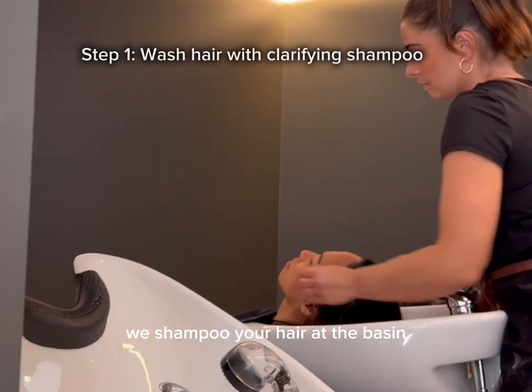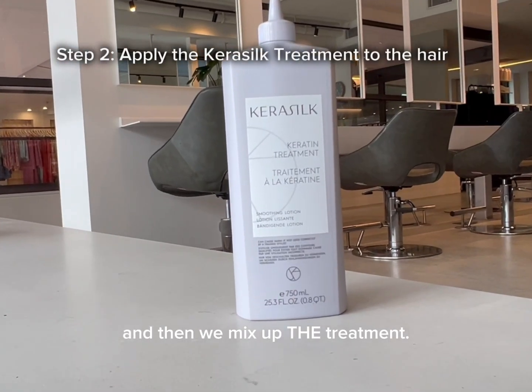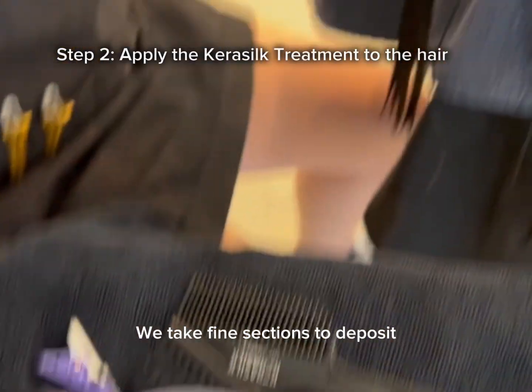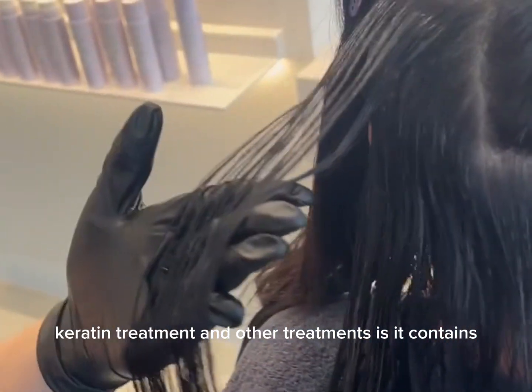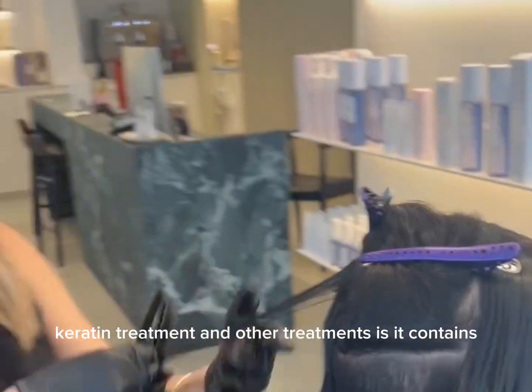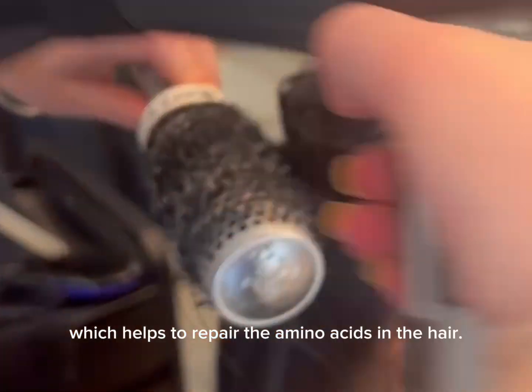To start the process off, we shampoo your hair at the basin with the clarifying shampoo and then we mix up the treatment. We take fine sections to deposit the treatment into the hair. The point of differentiation between this keratin treatment and other treatments is it contains biomimetic silk, which helps to repair the amino acids into the hair.